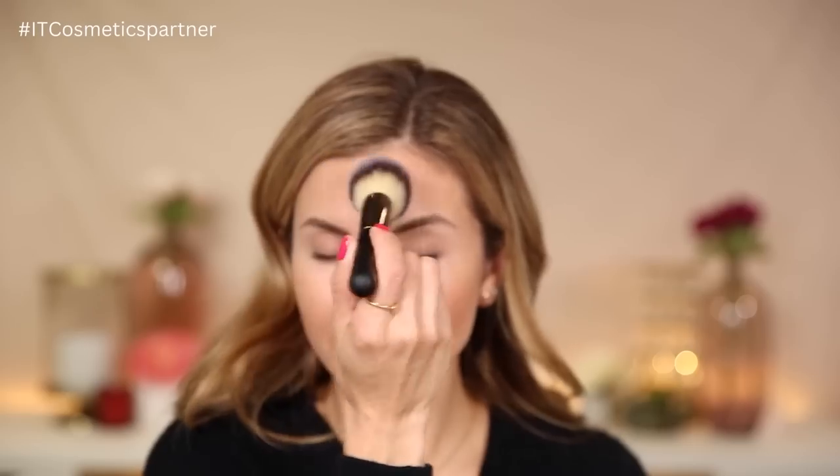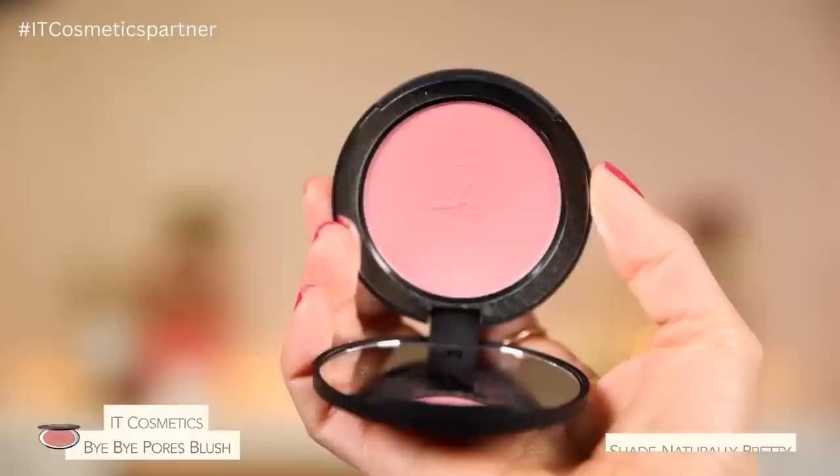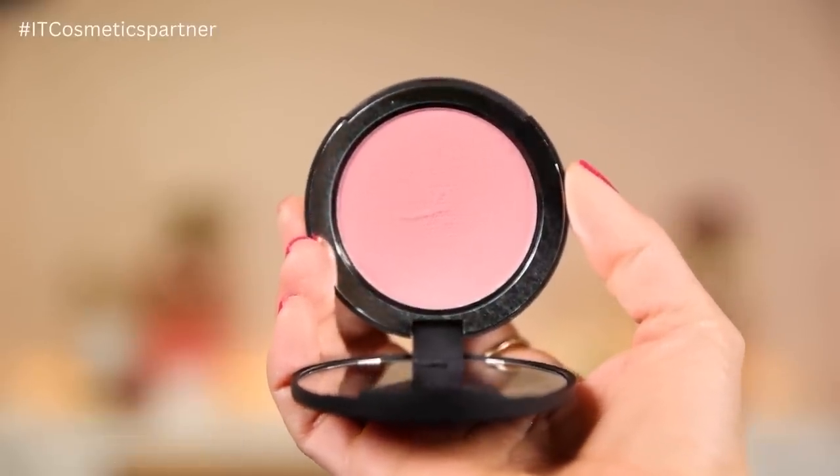Next I'm going to set the center of my face with the It Cosmetics Bye Bye Pores Translucent Pressed Powder — not over the cream blush, just around it. This is a great lightweight sheer powder that absorbs shine, sets foundation without changing its color, and smooths out pores and texture. I'm using the It Cosmetics No. 8 brush, pressing it on the forehead and underneath the eyes. Then I'm going in with the Bye Bye Pores Blush in the shade Naturally Pretty — a warm peachy pink — and sweeping it on the cheeks. I love how pore-blurring and smoothing these powders are.